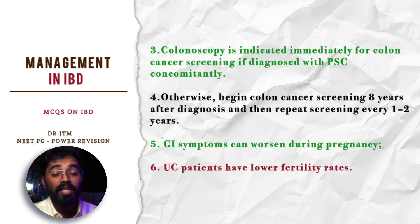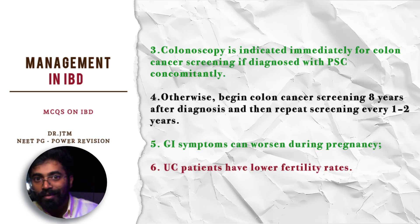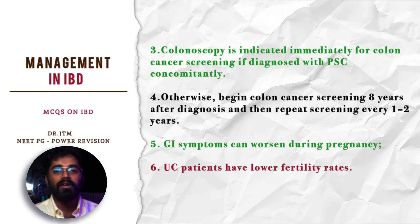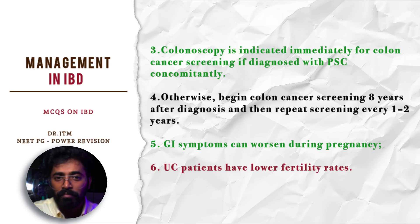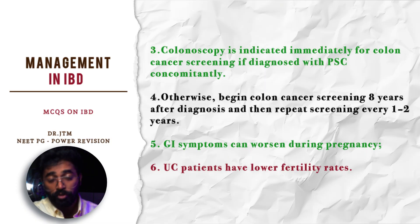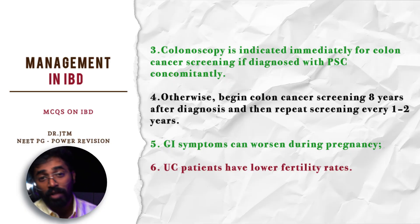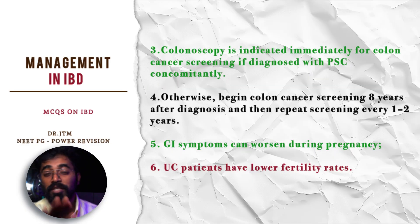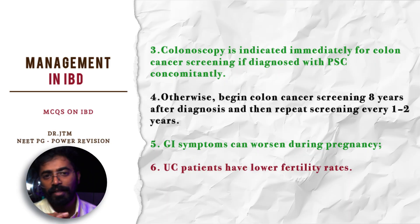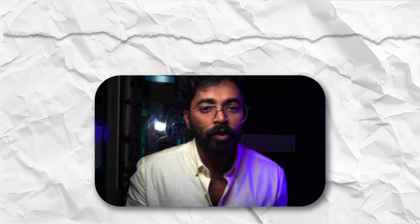GI symptoms can worsen during pregnancy. Many diseases like SLE and rheumatoid arthritis go into remission during pregnancy, but ulcerative colitis is one condition that actually flares up during pregnancy. Ulcerative colitis patients also have the lowest fertility rates.